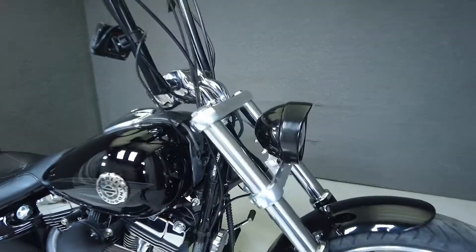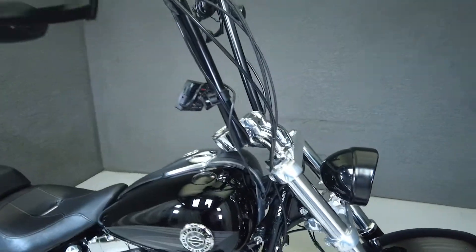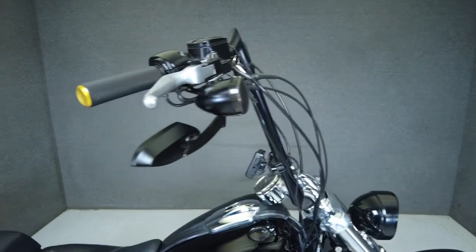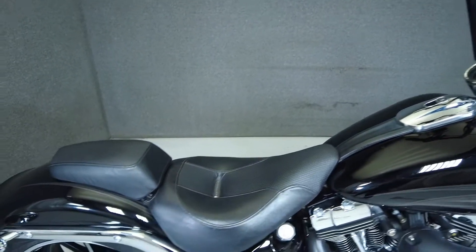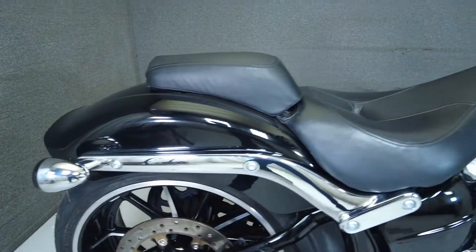This 2014 Harley-Davidson Breakout with 10,383 miles passed its New Hampshire State Inspection and runs well. It's been upgraded with an EFI module, a tunable Dynajet cycle vision module, handlebars, aftermarket grips and mirrors, an Arlen Ness intake, and smoked front and rear turn signals.